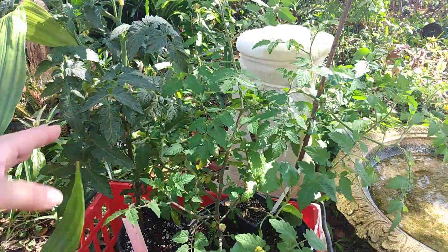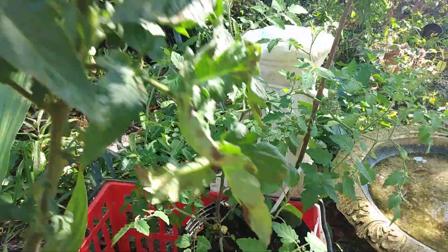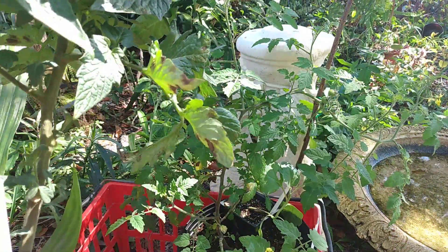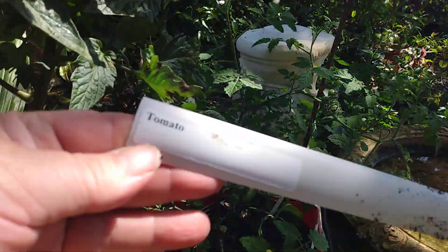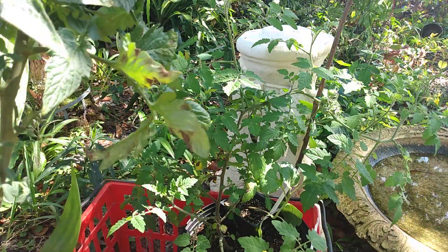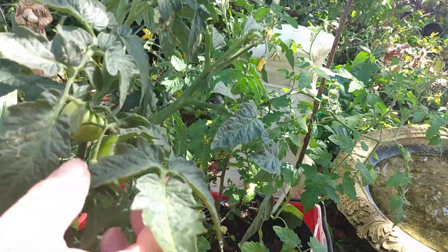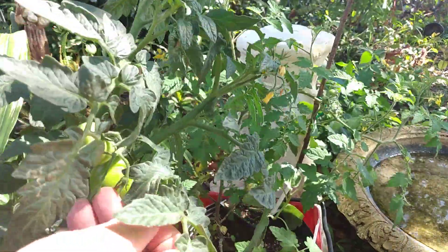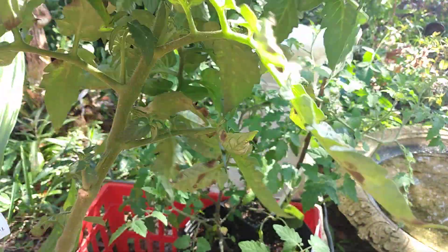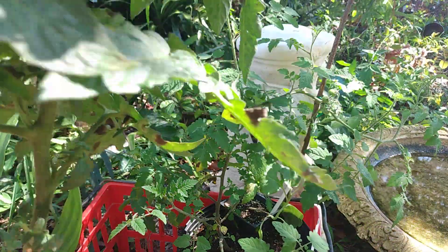The next thing I got was tomato plants. This one here just says 'tomato' — they were not sure. They label and grow all the plants there, but this one for some reason didn't have a proper label on it and they were not sure which kind it was. It does have some tomatoes on it already and that's going well, so hopefully I'll get some nice sized tomatoes from this.